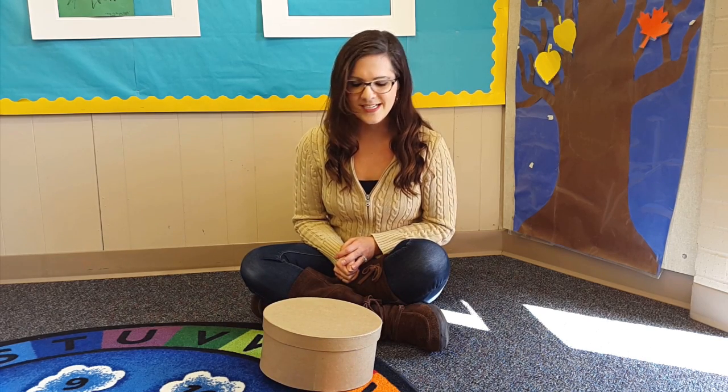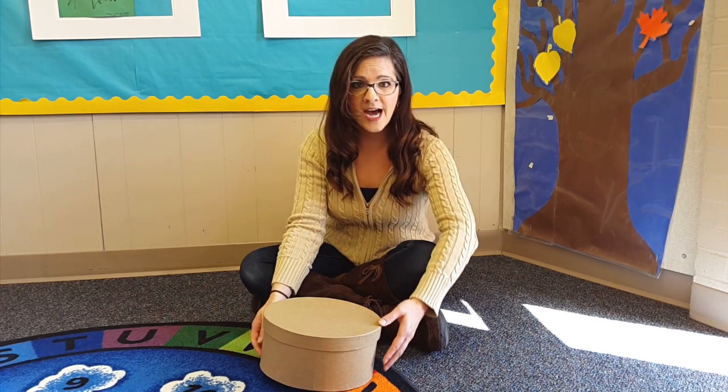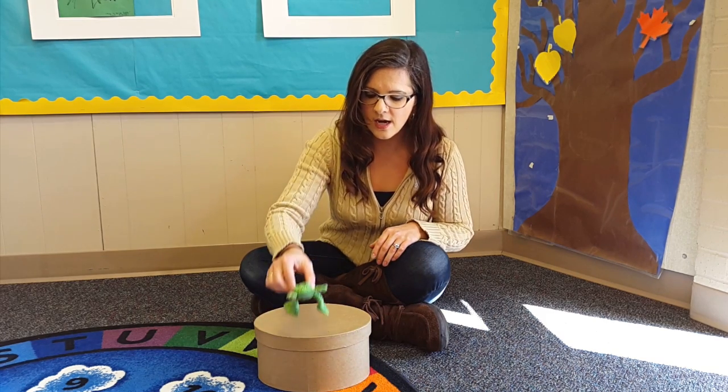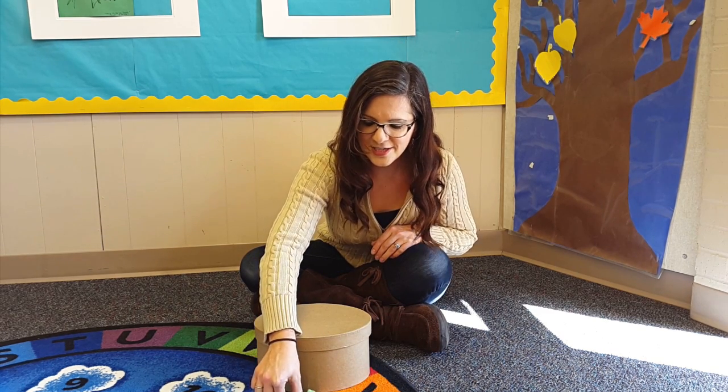Next, we're going to say, take your frog out and put it in front of your box. Then they're going to put it right in front so that everybody else can see it.